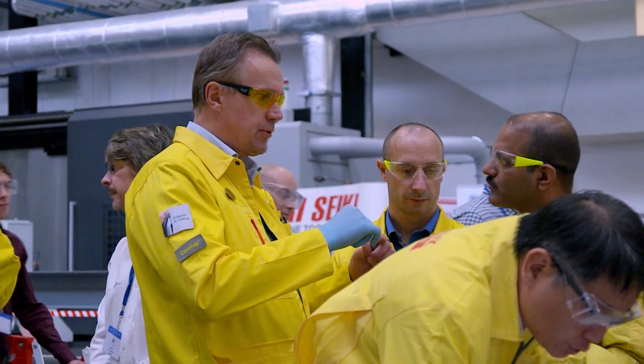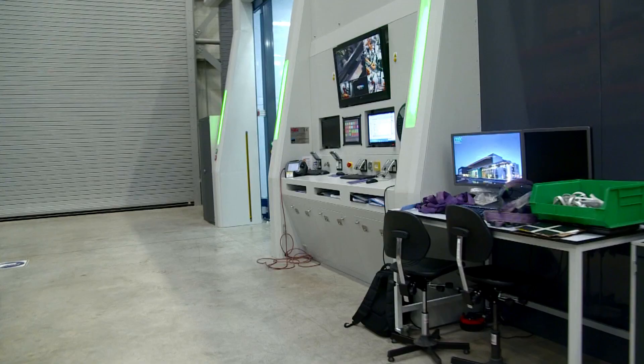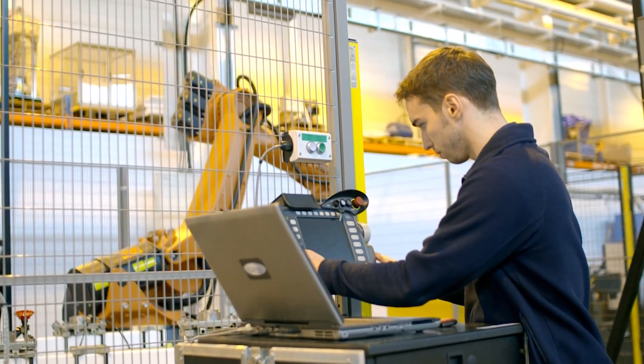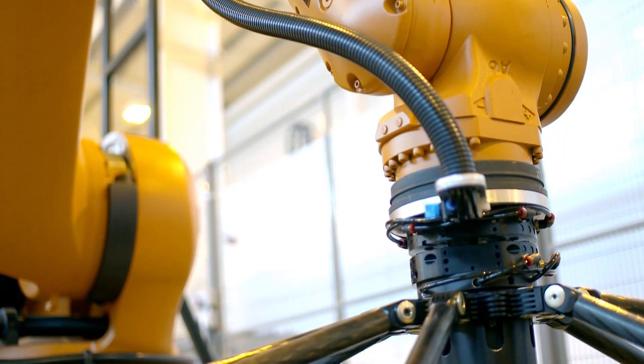The High Value Manufacturing Catapult was set up to change that. An open access facility designed to provide greater commercial success and ensure UK companies are the ones that benefit from their innovation, the Catapult has a growing international reputation.